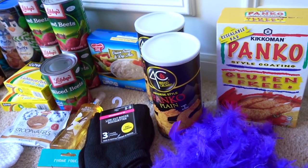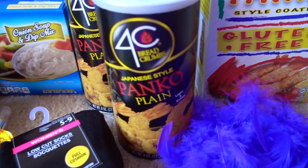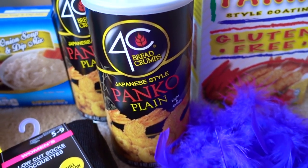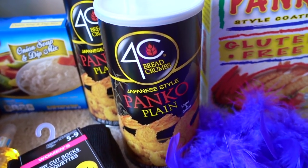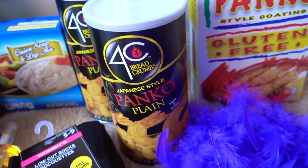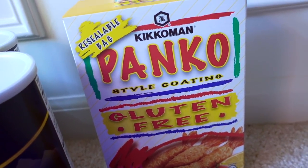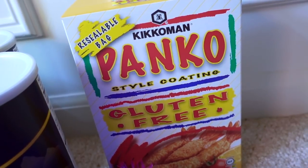Other things are regular buys that I just love. The first thing I bought, which I have tried before, are these 4C Breadcrumbs, the Japanese-style Panko Plain. I usually season these with some garlic powder, salt, pepper, a little bit of crushed red pepper, and it does taste really good. I decided to try this other brand — the Kikkoman Panko Breadcrumbs. They're in a resealable bag, which I like.